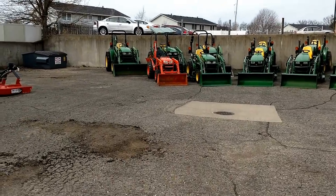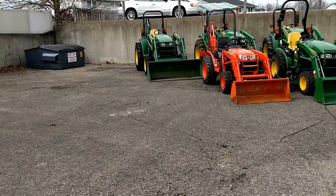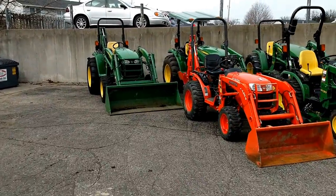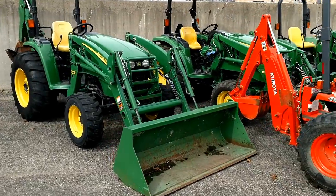I'll go through here real quick and give you a brief overview of each tractor — what they are. Again, visit GoodWorksTractors.com where you can see all the details, tons of pictures, and a lot of video walkarounds.